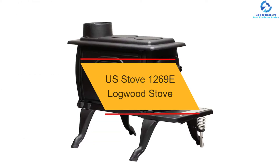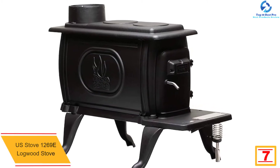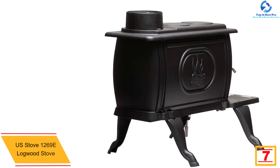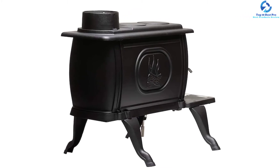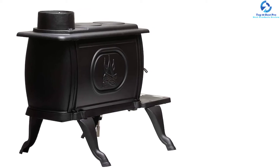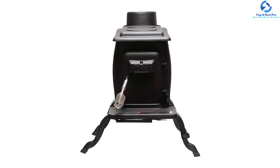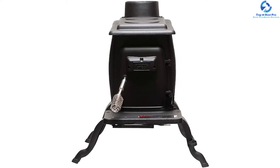At number seven, we have the US Stove 1269E logwood stove. This logwood stove from US Stove offers a nostalgic architecture for users who prefer an old-fashioned, rugged aesthetic. This cast iron, heavy-duty, rustic wood stove comes with a heating coverage area of 900 square feet, making it perfect for enormous garages, log cabins, and big shops. With 54,000 BTU heating output, this stove can accept logs up to 23 inches in length. The 120-pound device includes a solid cooktop surface with enhanced safety and cost-efficient, reliable heating.